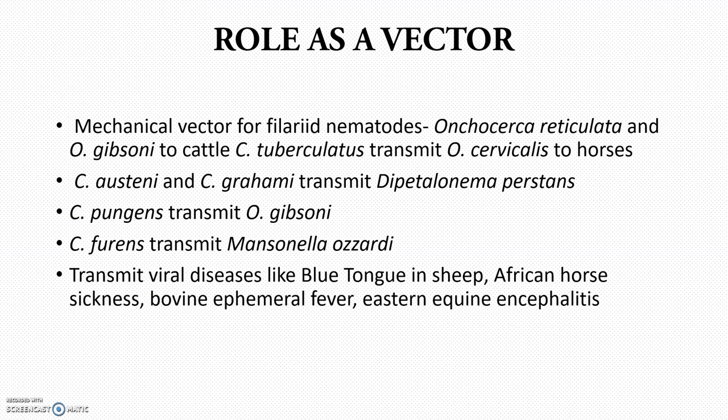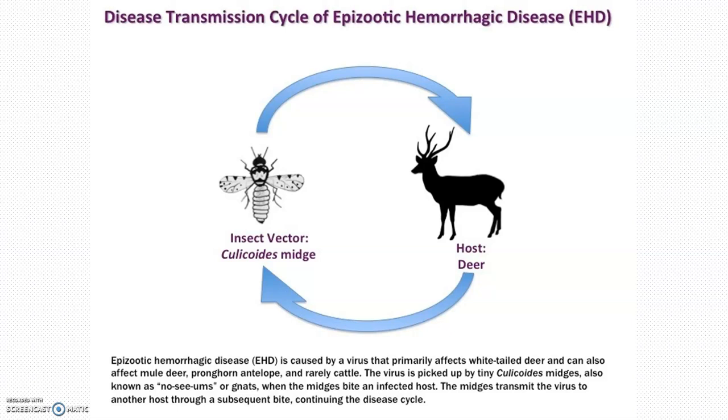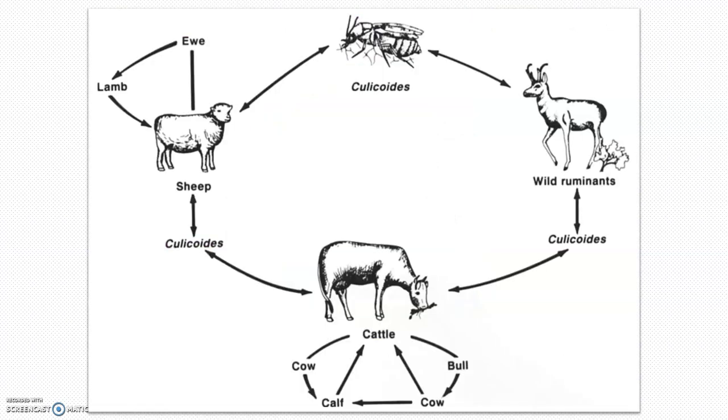Regarding the role as a vector: Culicoides transmits viral diseases like bluetongue in sheep and African horse sickness in horses, and also bovine ephemeral fever (three-day fever). It also plays a mechanical vector role in the transmission of onchocerciasis in horses and cattle. Culicoides bites wild ruminants circulating epizootic hemorrhagic disease (EHD), circulates bluetongue in sheep, and onchocerciasis and African horse sickness in horses.